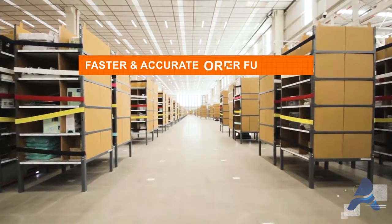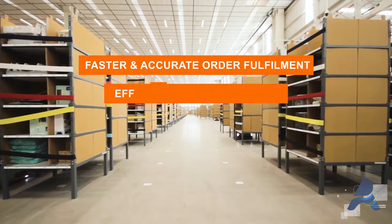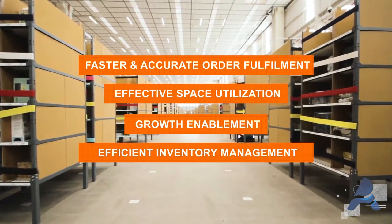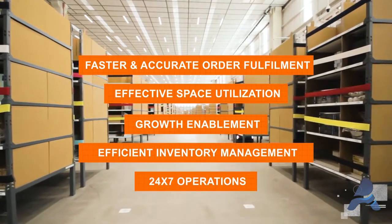All this ensures faster and accurate order fulfillment, effective space utilization, growth enablement, efficient inventory management, and 24/7 operations.